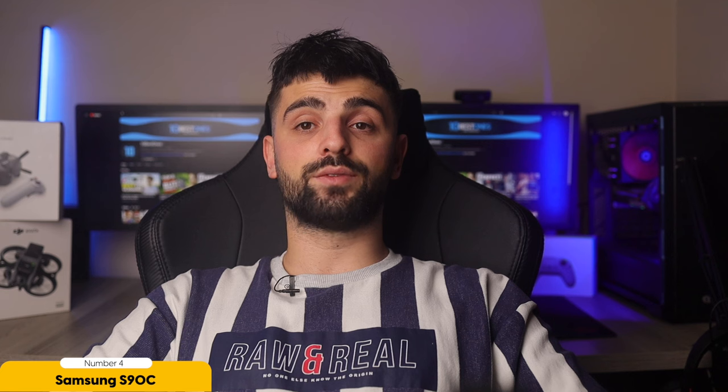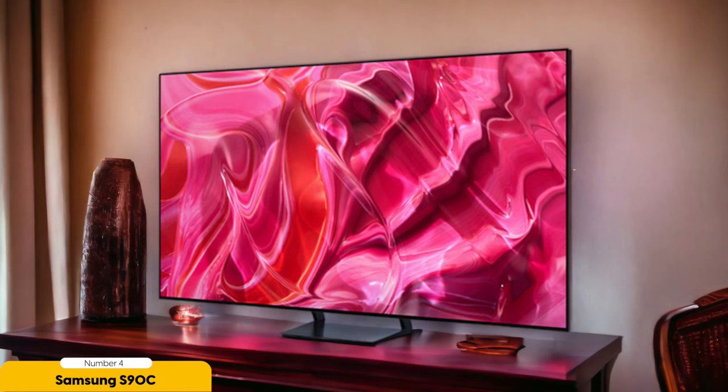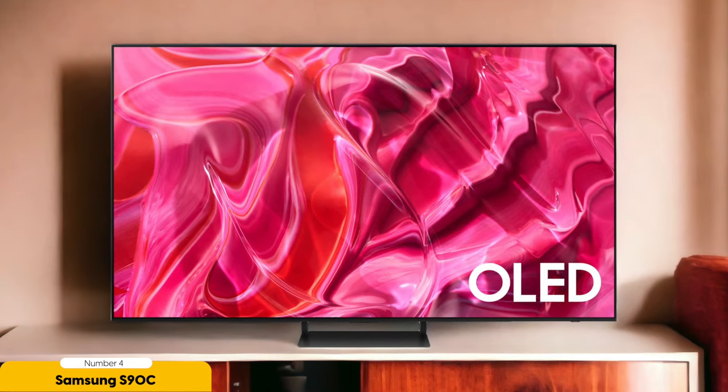Choose from a range of sizes, from 55 to 83 inches, to suit your space and preferences. The Samsung S90C OLED is here to elevate your entertainment to new heights, where every detail shines bright even in the darkest corners. Get your own Samsung S90C OLED now and step into a realm where every moment is a thrill.